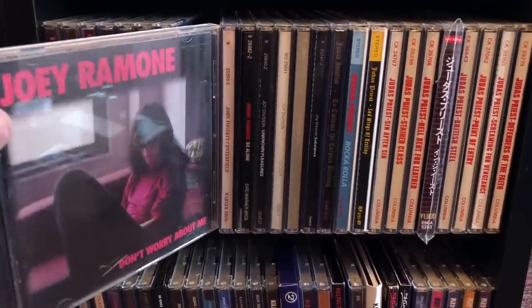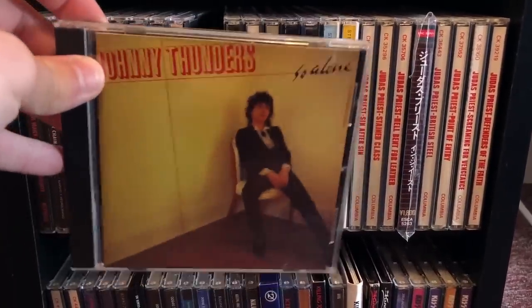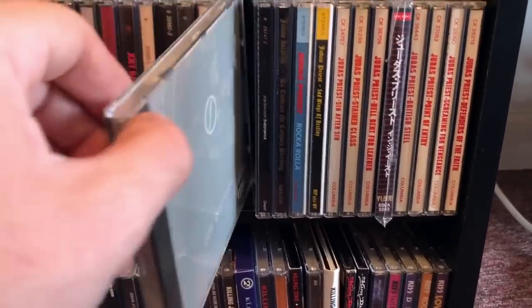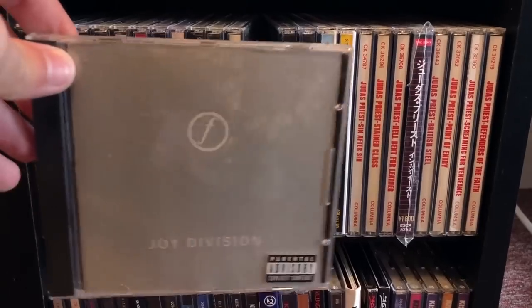Joey Ramone's solo album. Some Johnny Thunders — speaking of punk. That nice 70s punk sound, I love that. Joy Division — hard to beat Joy Division. One of the original post-punk slash goth rock bands.